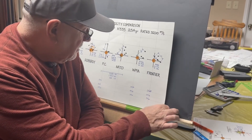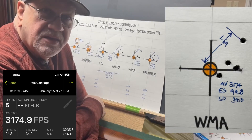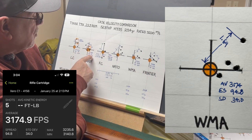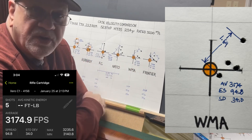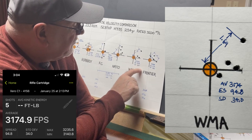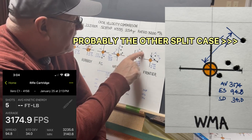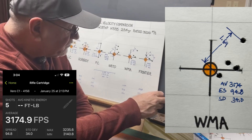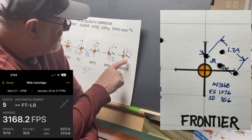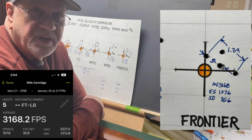For the Winchester Military Ammunition, also known as White Box, we had a 3,174 feet per second average velocity — so the barrel is definitely speeding things up, going from 3,100 to 3,115 to 3,141 to 3,155 and now 3,174, which is about where it's going to top out. But Winchester had an extreme spread of 94.8 and a standard deviation of 34, shooting a group of 1.69 inches. Then the Frontier had an average velocity of 3,168, with an extreme spread of 107.6 and a standard deviation of 35.6.